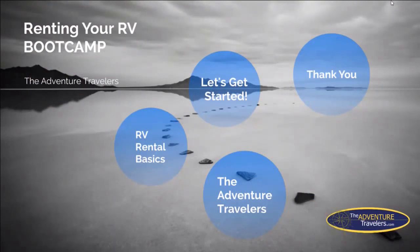I'm Melissa and I'm Michael and we are the Adventure Travelers. Today we're going to be talking to you about renting your RV. This is in our bootcamp series and we're going to turn the comments off so that you can concentrate fully and we can concentrate fully on the content we're going to talk about.